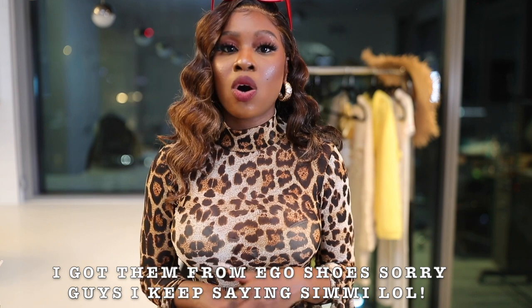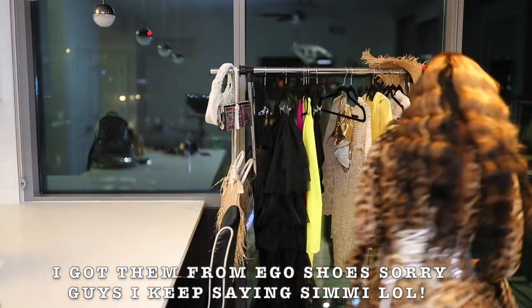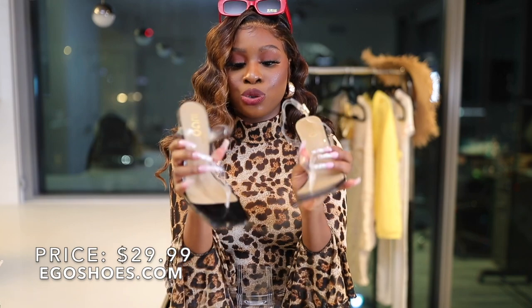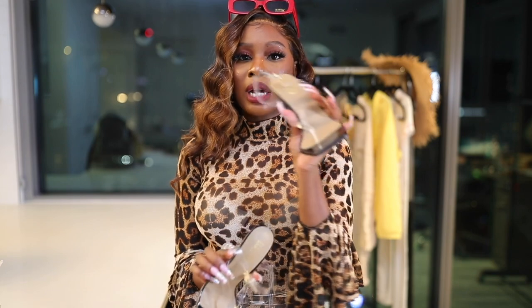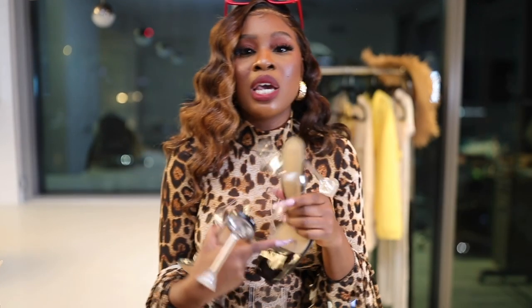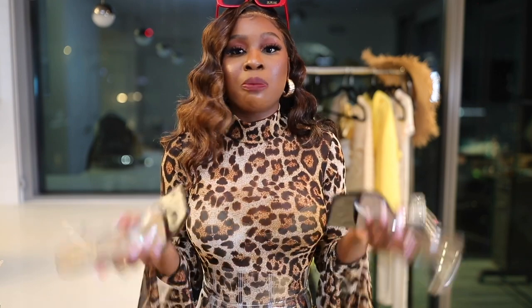The shoes I wore with this outfit are simple clear shoes with a black bottom that matches my purse and black accessories. They're really cute and very simple. The only downside is there's a plastic part in the flip-flop area that hurts between your toe — but they're cute! I guess beauty is pain, right?